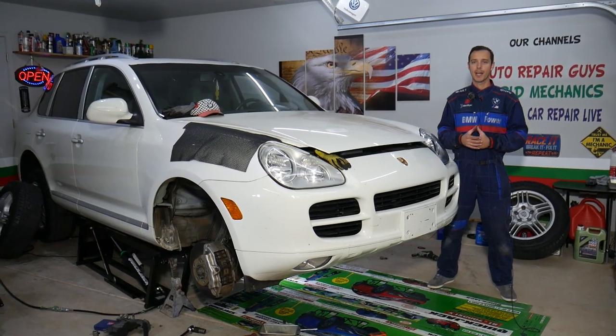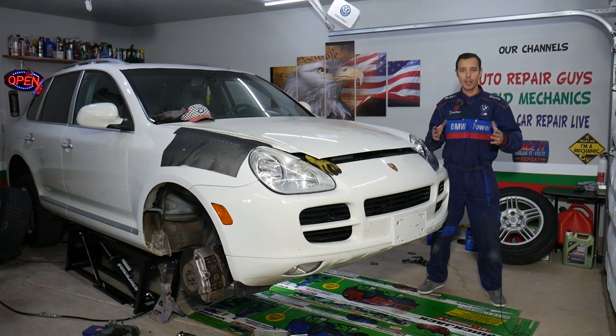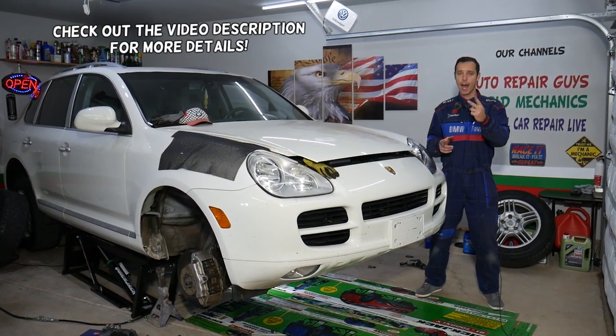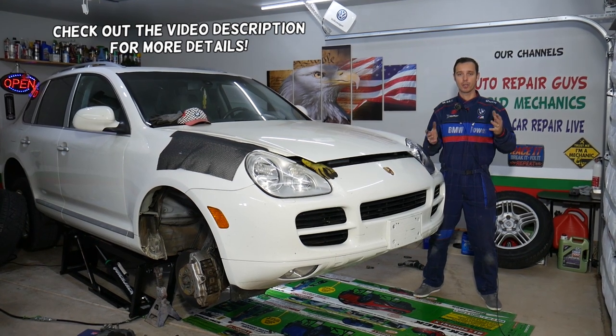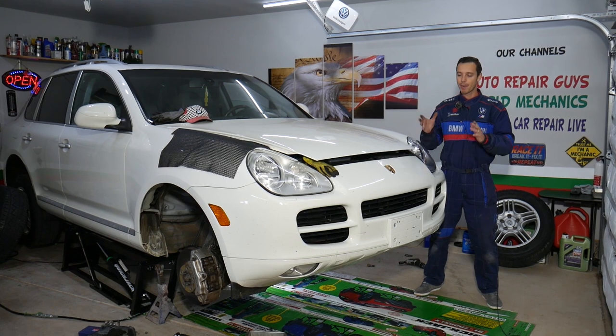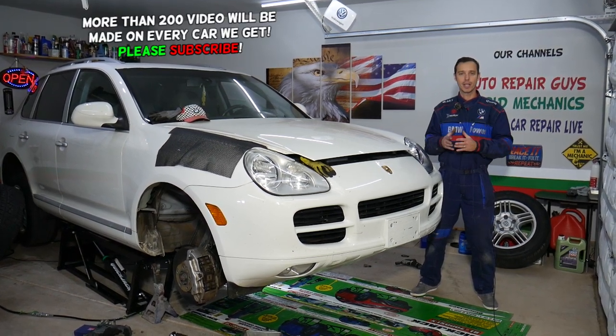Hey guys, welcome back to Auto Repair Guys — thank you for watching and subscribing to the channel. Today's video will be super helpful for anyone with one of the following three vehicles: Porsche Cayenne, Audi Q7, or Volkswagen Touareg. What's common between those? They're built on the same platform, so many of the parts and fixes will be exactly the same.